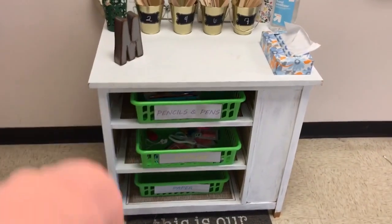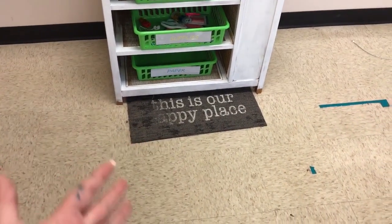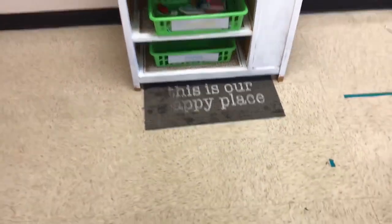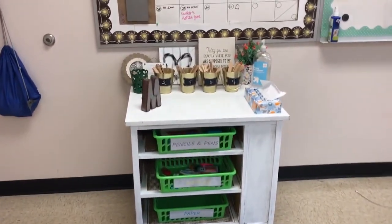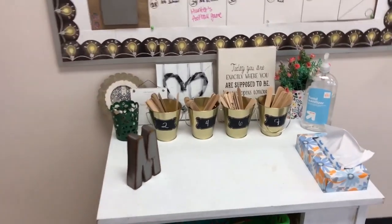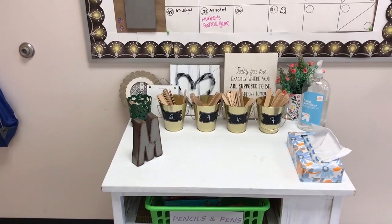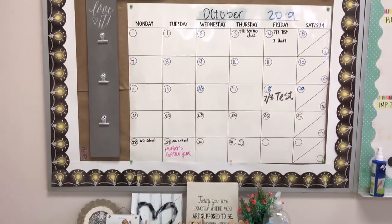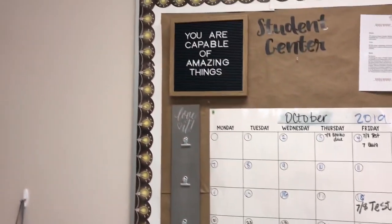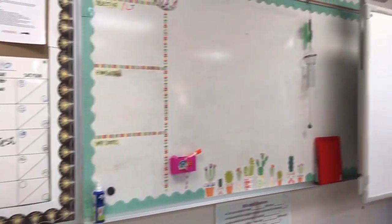Here's the student center — this is where they can get pencils, pens, supplies, and paper. I got this from Dollar Tree for a dollar, which is crazy. The H has worn off so this is our 'appy place' now. I have buckets from Walmart with popsicle sticks for randomizing. That's our bathroom pass since mine broke. I also have a big calendar from the Target Dollar Spot and a little motivational board that says 'You are capable of amazing things.'